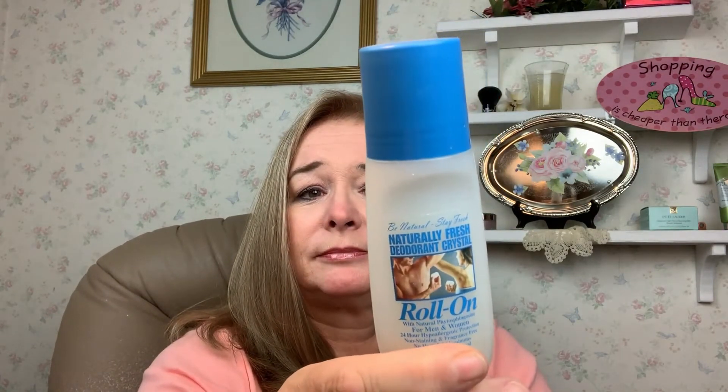I also went through a Be Natural Stay Fresh Naturally Fresh Deodorant Crystal Roll-On. I got this at Walmart and I've got just a hair bit left. It doesn't really have a smell for men or women. It's 24-hour hypoallergenic, no stain, fragrance-free, and it's supposed to be an antiperspirant — you're not supposed to sweat. It's got no aluminum in it, so it's good if you work somewhere where you can't wear anything scented. On the days I work I'm not sure how I'm going to like that — we'll see.